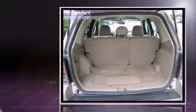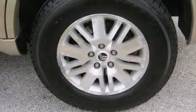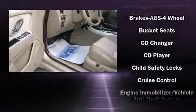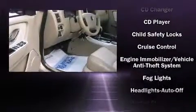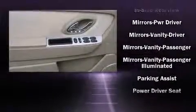Top features include leather upholstery, heated seats, a split folding rear seat, front fog lights, rear wipers, and remote keyless entry. Audio features include a CD player with MP3 capability and seven speakers, enhancing the audio experience throughout the interior.